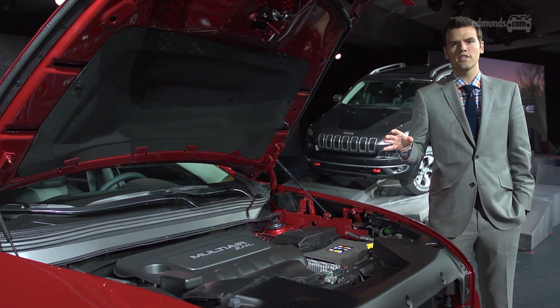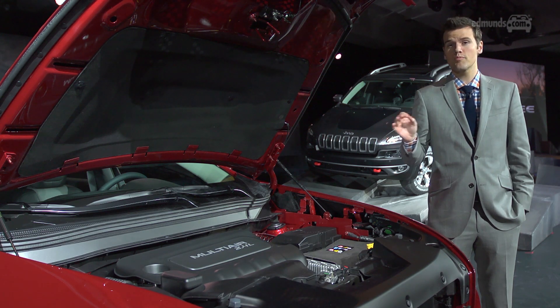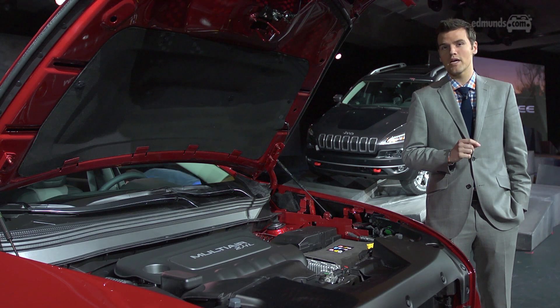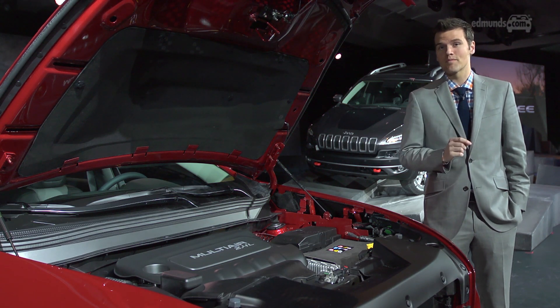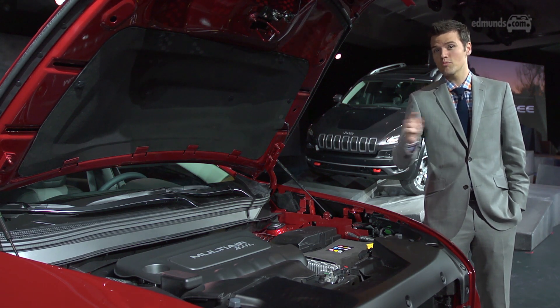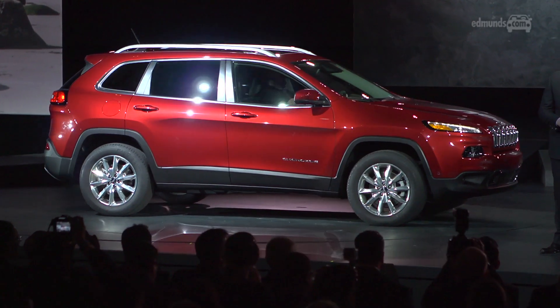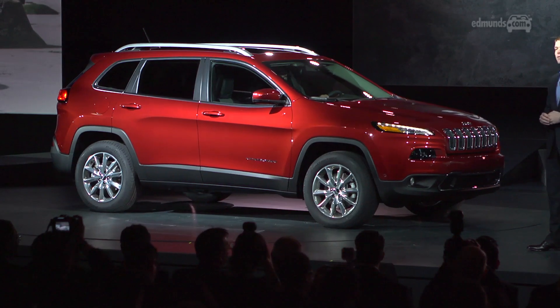The Cherokee is the first vehicle to get Chrysler Group's new 3.2-liter Pentastar V6, good for 271 horsepower. But that's an option. The standard engine is a 2.4-liter variation of Chrysler's ridiculously-named Tiger Shark 4-cylinder, good for 184 horsepower.